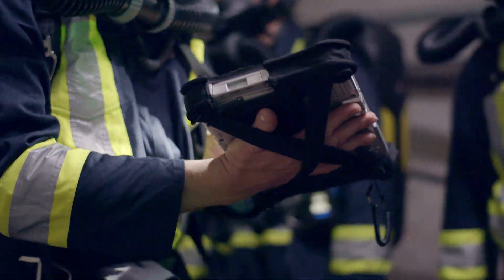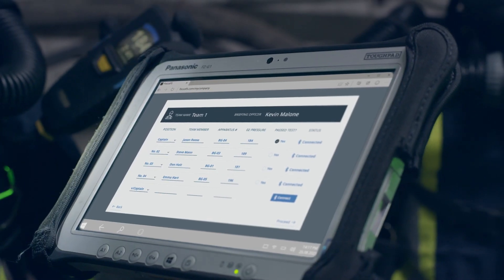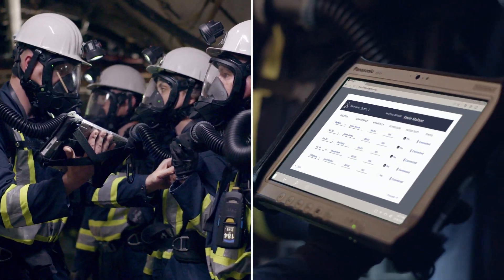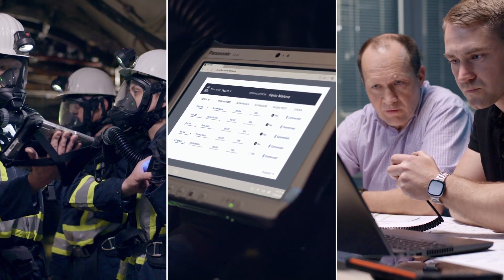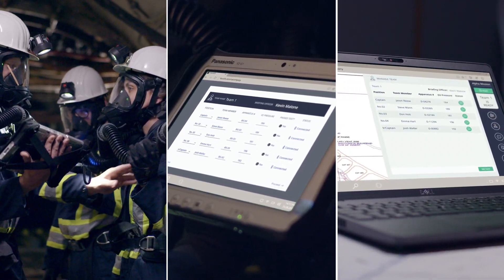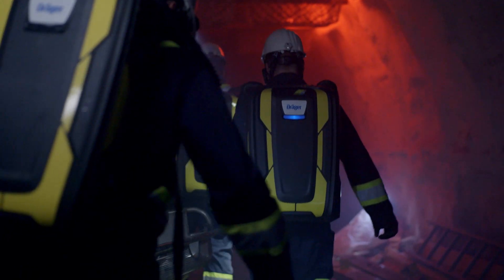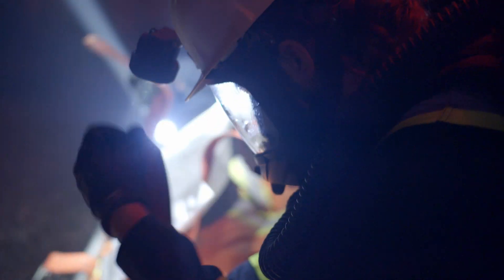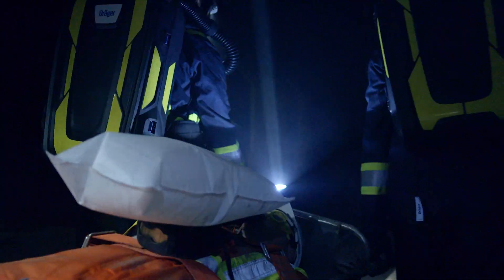Because every second counts — automated data transfer, situational awareness, real-time incident response. Mine safety evolved. This multi-module platform empowers your mines rescue team to focus entirely on their mission. Focus FS is an innovative software that enables you to set a new standard in mines rescue.